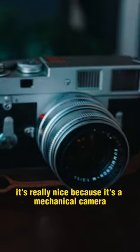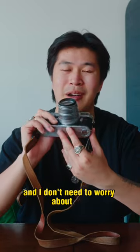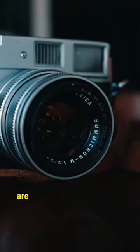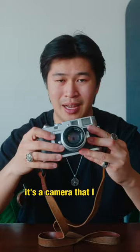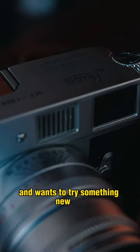It's really nice because it's a mechanical camera, so that means there's no electronics that can fail on it and I don't need to worry about this running out of battery. It's also just really portable because all the lenses that come on this system are really small and compact. It's a camera that I truly recommend for anyone who's really enthusiastic about film and wants to try something new out.